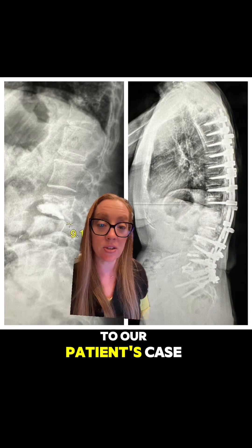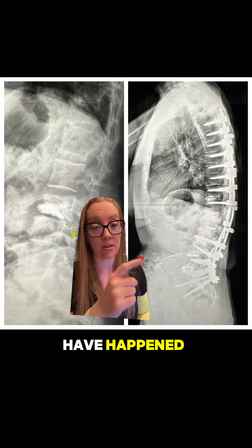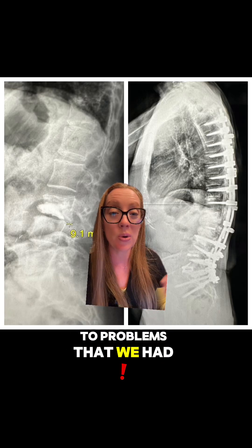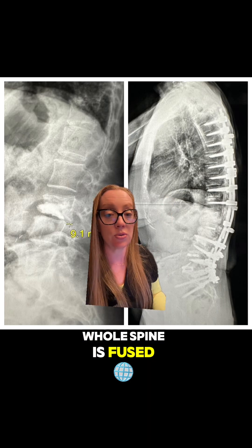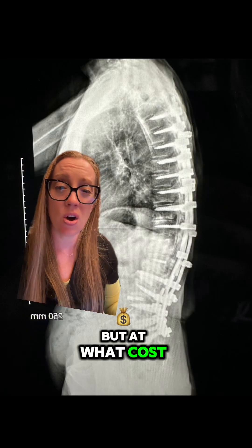Getting back to our patient's case — if we had said no to that first surgery, none of this would have happened. But poor patient selection led to problems that had to be fixed. Now her entire spine is fused. If she had to do it over again, she said she would never have had surgery. Her pain is markedly better now, but at what cost?